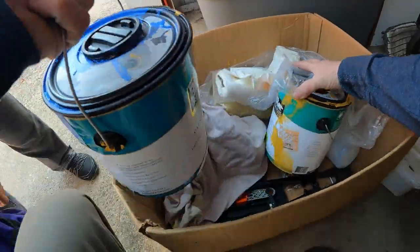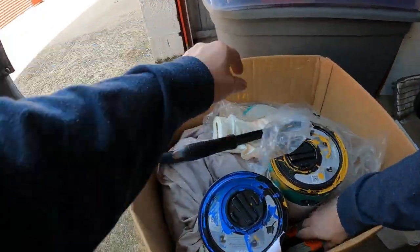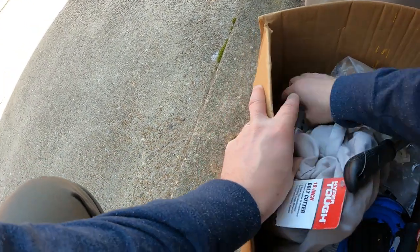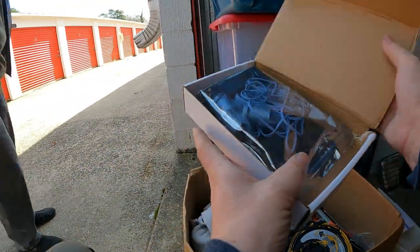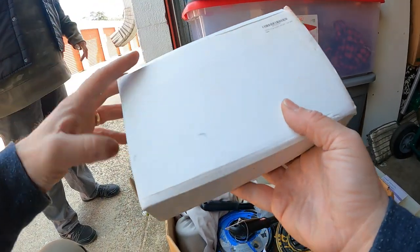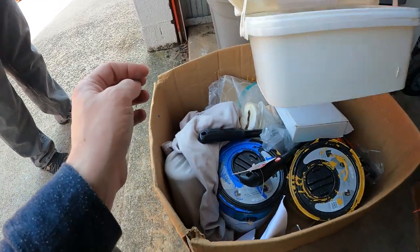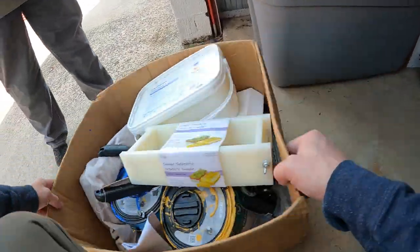We've got some clothes, a couple of paint cans, and a nice set of bolt cutters that still has the tag on it. There's also a Black and Decker leveling tool — great for hanging pictures — and a little spray bottle. There's also something that says 'top Nike LED design' — some kind of LED item, not sure exactly what it is.